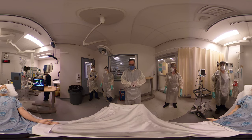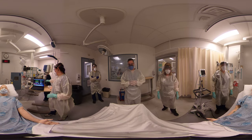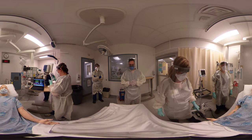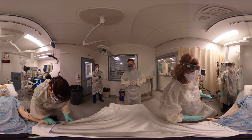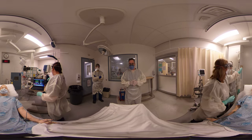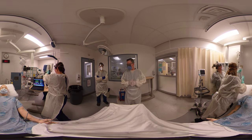All right team, thanks for coming. This is a gentleman who was on self-isolation at home for suspected COVID-19. His spouse brought him into the emergency room this morning on the advice of public health because he was getting worse. He was in the assessment room initially, but I didn't like the look of him so I brought him in here for your assessment.